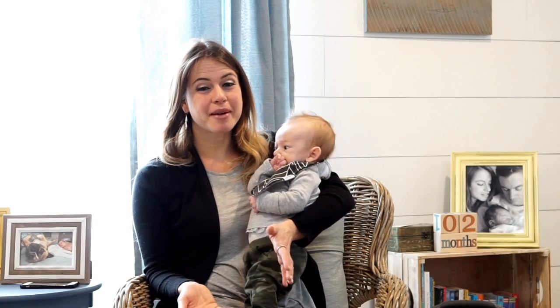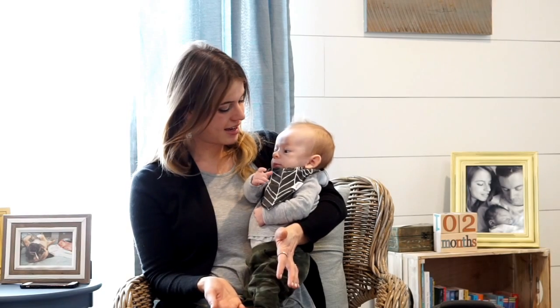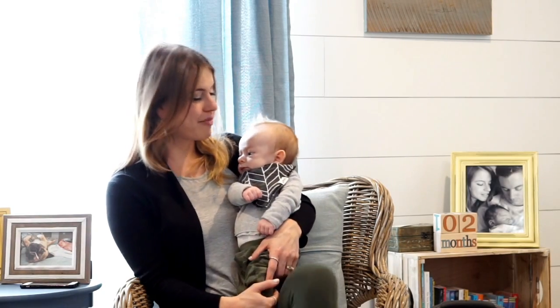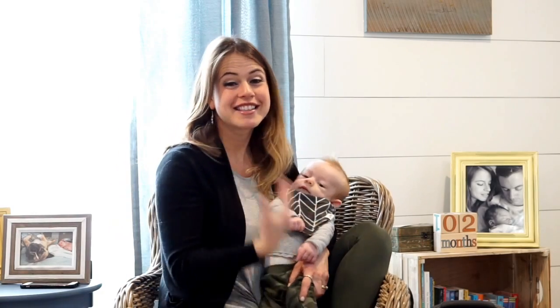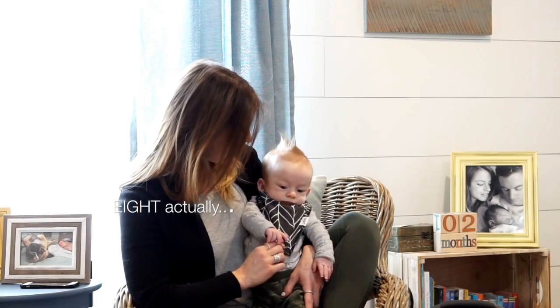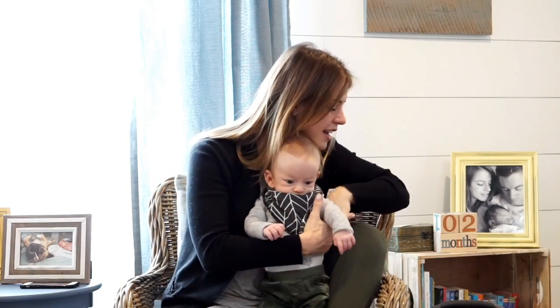I need to pick him up because he's starting to fuss — it's almost his nap time. I just noticed I'm actually matching him today! I'm going to try to do the last seven items with him. He's usually pretty good.